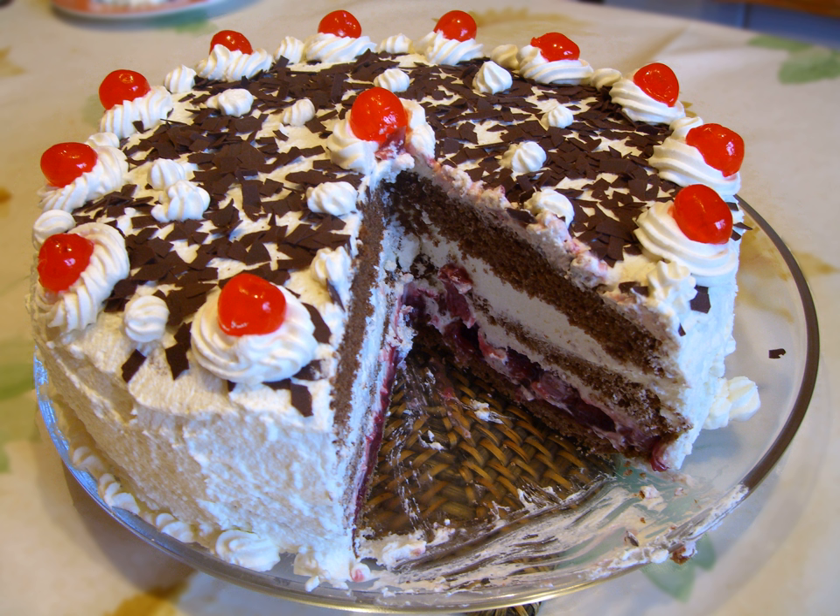Typically, Black Forest Gâteau consists of several layers of chocolate sponge cake sandwiched with whipped cream and cherries. It is decorated with additional whipped cream, maraschino cherries, and chocolate shavings. In some European traditions, sour cherries are used both between the layers and for decorating the top. Traditionally, Kirschwasser, a clear spirit made from sour cherries, is added to the cake.